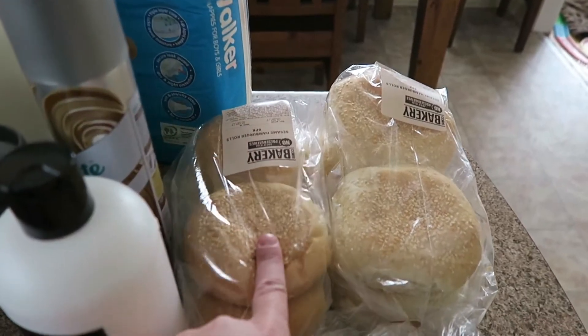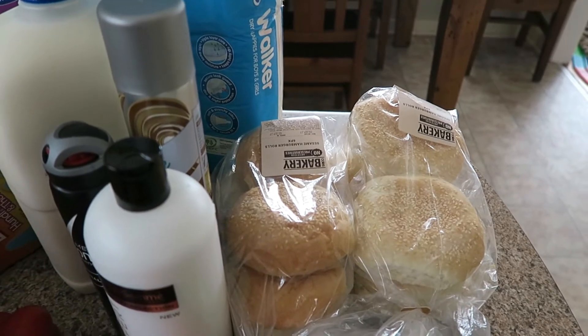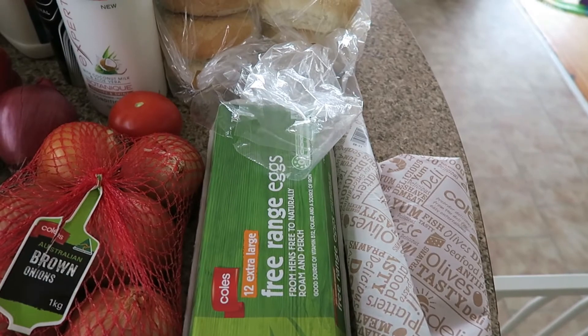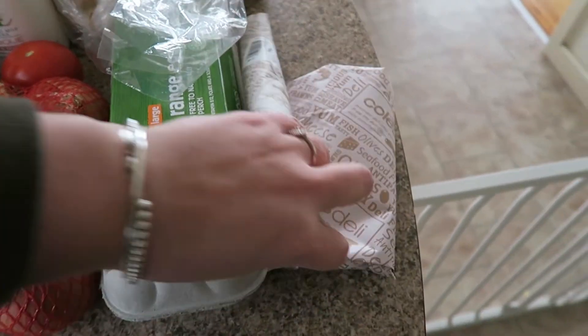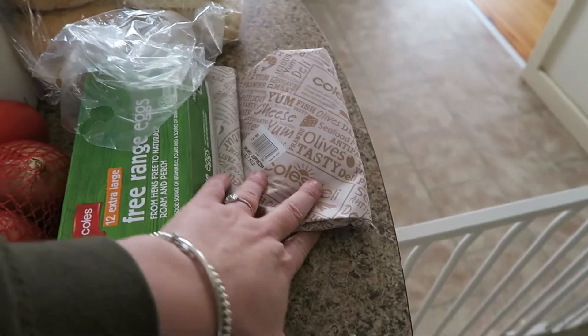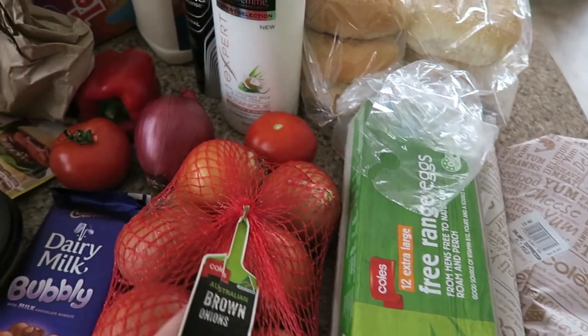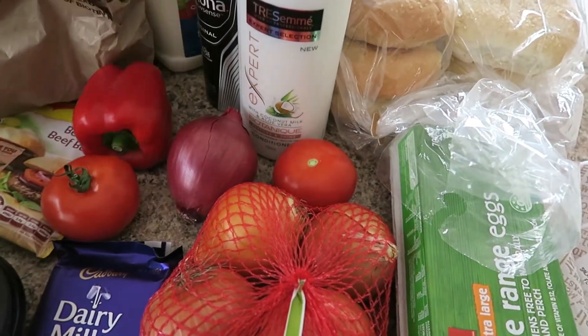I also got a couple of packets of bread rolls. I generally freeze them — they're handy to have on hand just in case Matt wants to take a sandwich for lunch with leftover dinner. I picked up some eggs because tomorrow is Father's Day and I'm sure Matthew would love a nice Father's Day breakfast. We also have some Gabbana and suppressor salami so I can do a cheese platter for Matt tomorrow. We have some onions, tomatoes, a red onion, capsicum, and mushrooms.